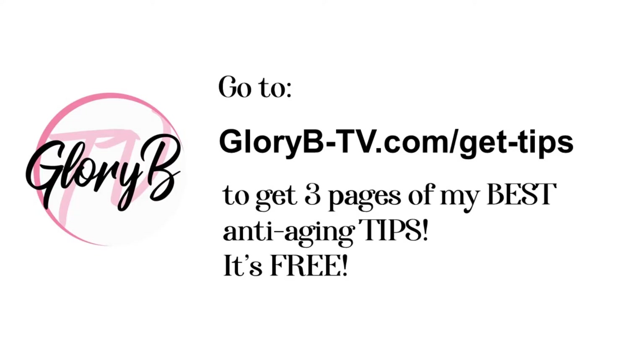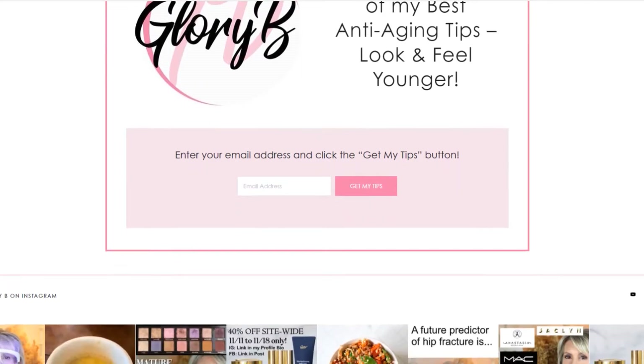I don't do Botox, I don't do fillers — I'm not opposed to them, I just haven't done them. Maybe someday that will be part of my channel too. As a gift for my viewers, I put together three pages of my best anti-aging tips and I want to give them to you for free. Go to my website at glorybee.com/get-tips, scroll down, type your email address, click the pink 'Get My Tips' button, and you'll receive the tips. I have recipes for nutritious food, skincare products, and makeup products on there as well.